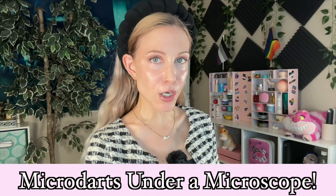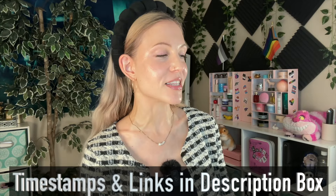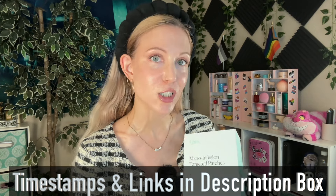Hello my friends and welcome back to the rabbit hole and welcome to a very fun video today. We are looking at micro dart patches under a microscope. Today's video is sponsored by Cure. We are going to be looking at the Cure micro infusion targeted patches specifically.